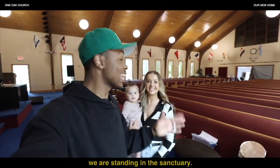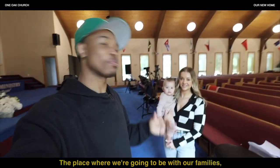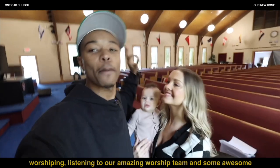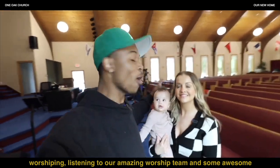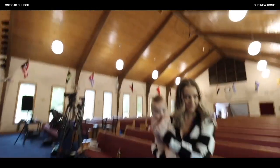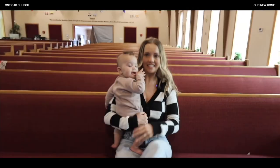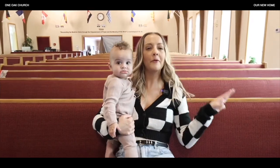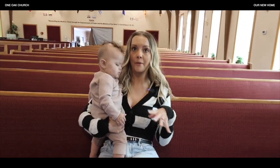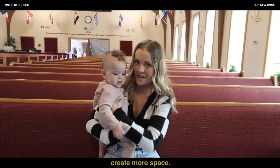Right now we are standing in the sanctuary — the place where we're going to be with our families worshiping, listening to our amazing worship team, and hearing awesome messages from our pastors. Should we test out the pews and make sure they're comfortable? We're going to be here listening to the word — feels good. We might be replacing the pews and putting chairs in here so we can fit more people and create more space.